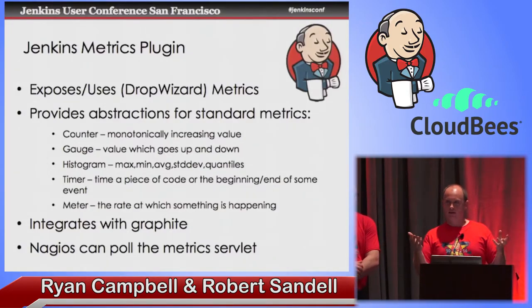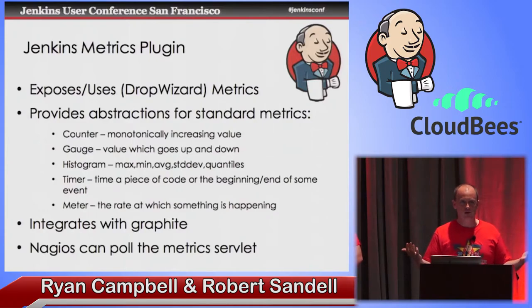What would you measure inside of Jenkins? Well, you can measure the number of jobs, the number of slaves, the number of builds going on at a given time — that sort of thing. There's a lot of data in there, and we just need a way to pull it out. That's what the metrics plugin also does. You can integrate this with Graphite and have it report there. You can also have Nagios pull a servlet that this plugin exposes. So there are a lot of great options for doing it yourself.